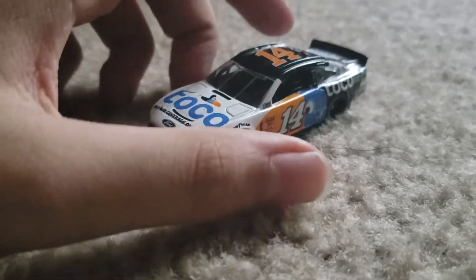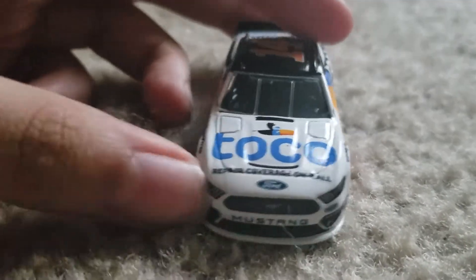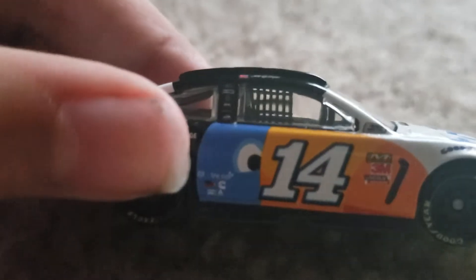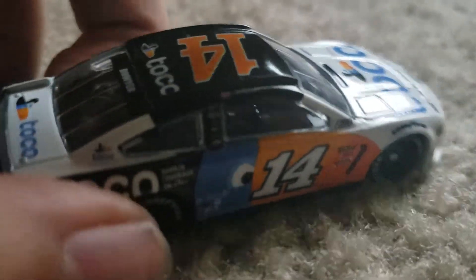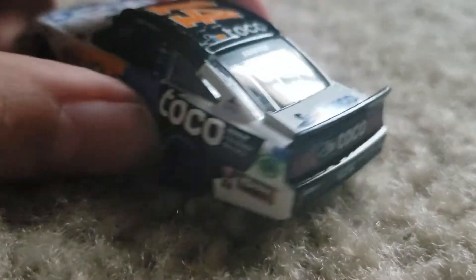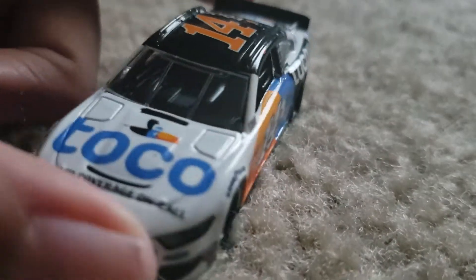Here is Clint Bowyer's Toco warranty paint scheme opened up. Wow guys, this looks really colorful. Even though it just has blue, orange, and white, it still looks really awesome. This is maybe my favorite Clint Bowyer paint scheme he's ever run.